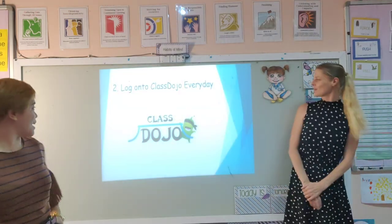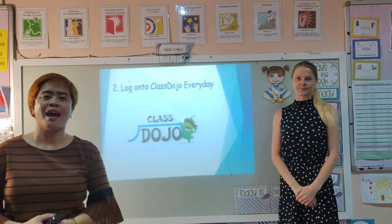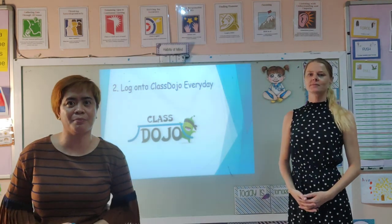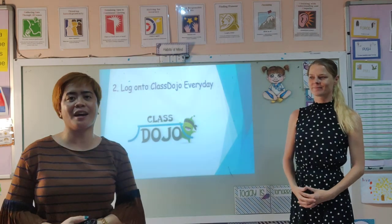Step two: always log on to your Class Dojo every day, as most of the information about our lessons or daily lessons will be sent via Class Dojo.